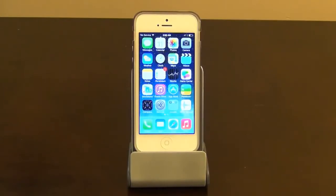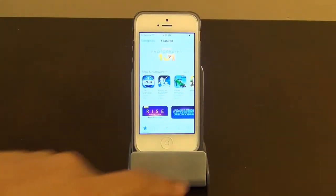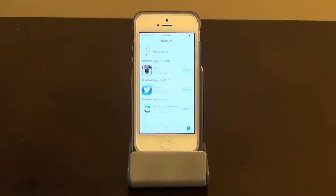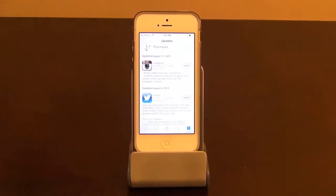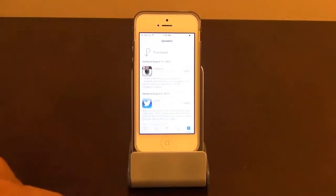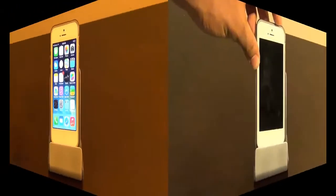The next feature is a subtle one they added — auto-updating apps, so you don't have to sit down and update apps all the time. They get automatically updated, and it tells you when they were updated and what kind of updates were applied. You can go into the details of each app. Finally, you don't have to worry about it; it just happens in the background when you're not using the phone.